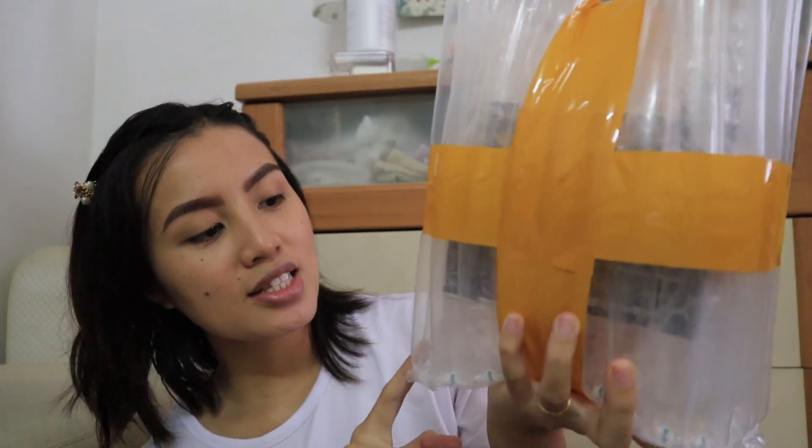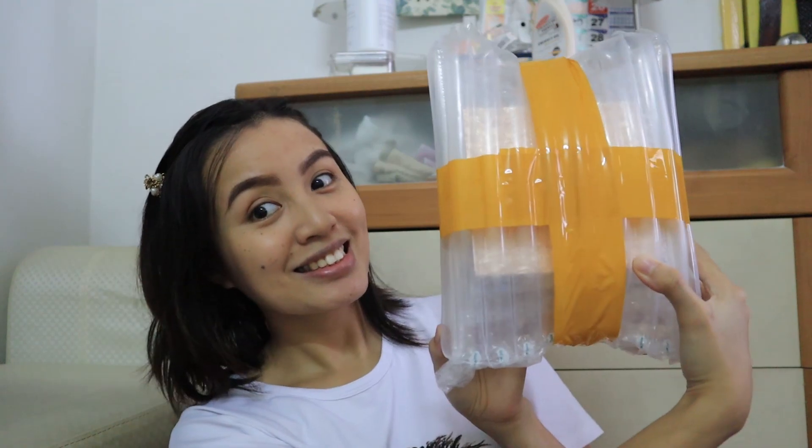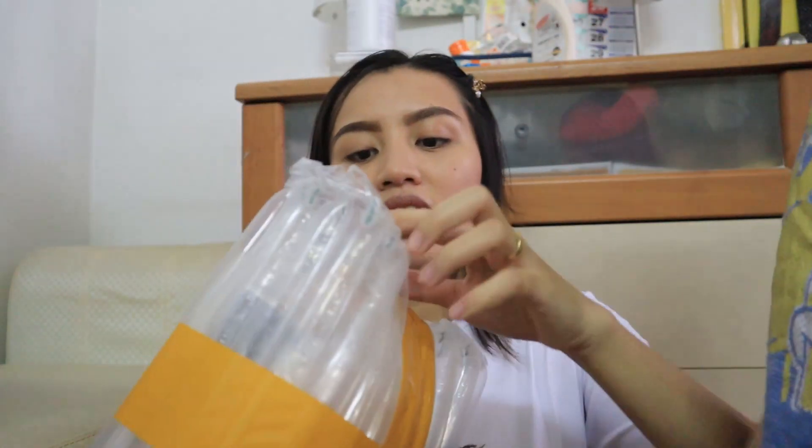Nice ang packaging — parang yung mga ice candy na malalaki. Hindi lang yung bubble wrap yung nasa loob. Amazing, super safe. I assume super safe ng mga products sa loob dahil doble-doble ang kanyang balot. We'll know pag nabuksan na natin sya. This is inside — and as usual, sa'yo yung bubble wrap. Bibigay ko sa'yo yung bubble wrap.